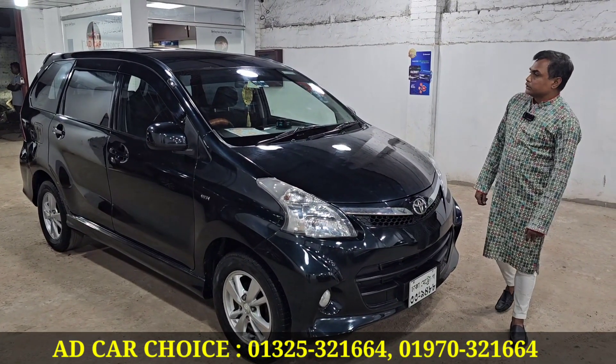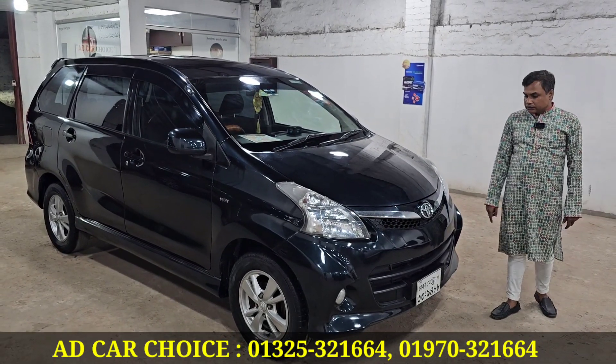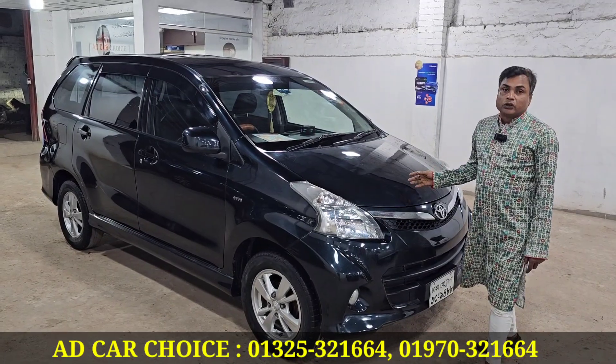The Toyota Avanza has a 7-seater car from 2012. The next driver has a 3-seater car from 2013, and the 3-seater car is also a 7-seater. The car has an LPG conversion.